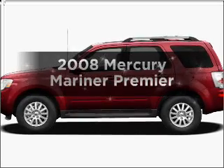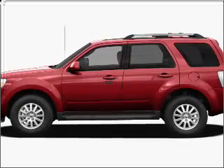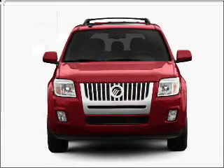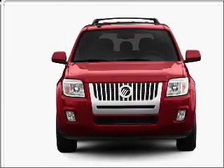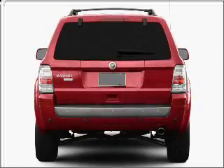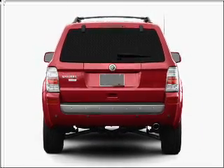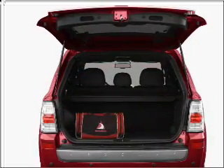Imagine yourself in this 2008 Mercury Mariner. If you're looking for a first-rate auto, this one could be yours today. With a reliable six-cylinder engine that responds smoothly to its automatic transmission, premium wheels give a more luxurious look. Brake safely with the anti-lock braking system.